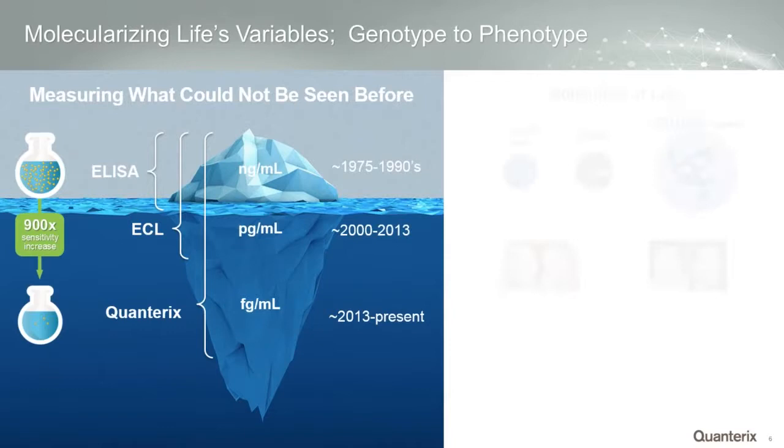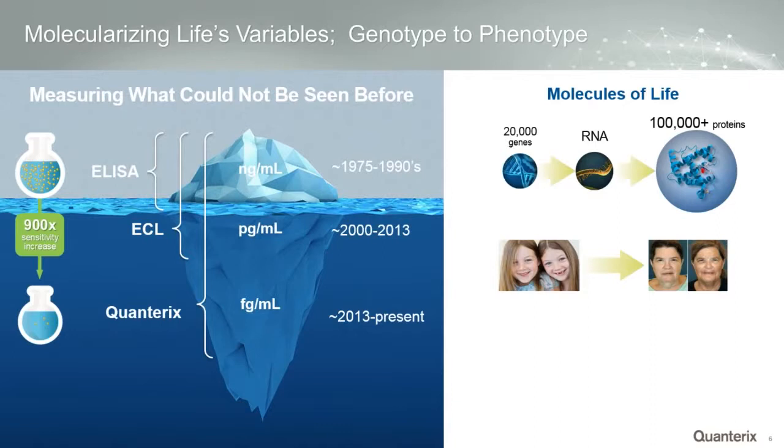This slide illustrates that traditional ELISA at nanogram per ml was really the go-to technology from 1975 to the 1990s. Electrochemical luminescence moved in around 2000. But really, in the last three or four years is when we've moved into the femtogram per ml capability of Quanterix.